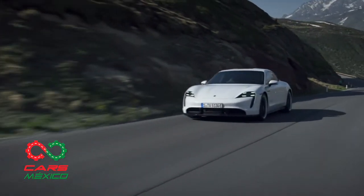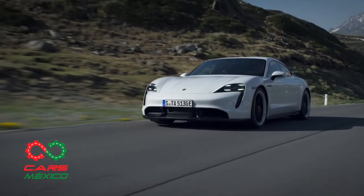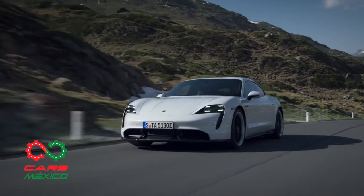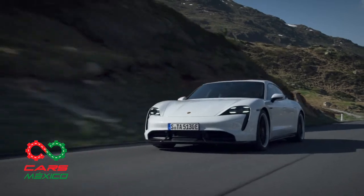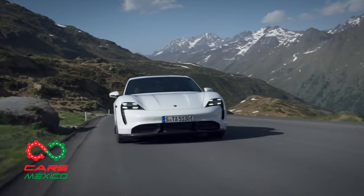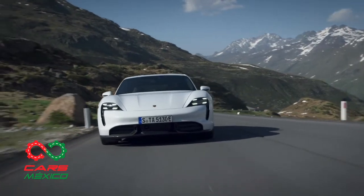El Taycan Turbo S y el Taycan Turbo tienen dos motores eléctricos, uno en el eje delantero y otro en el trasero, lo que hace que ambas versiones tengan tracción total. La transmisión de dos velocidades, ubicada en el eje trasero, es un elemento innovador desarrollado por Porsche.